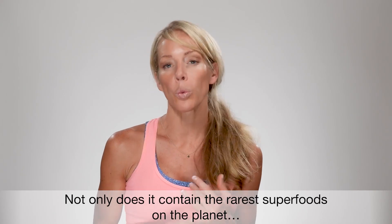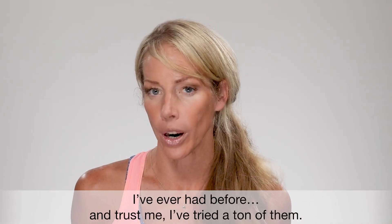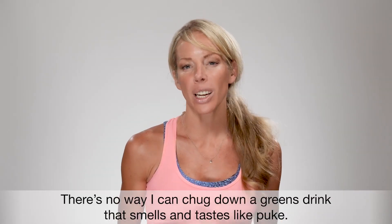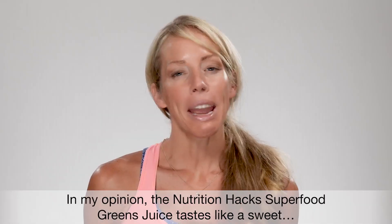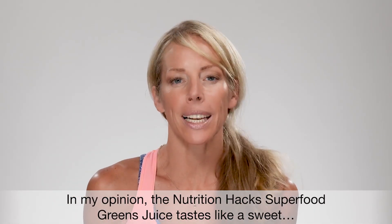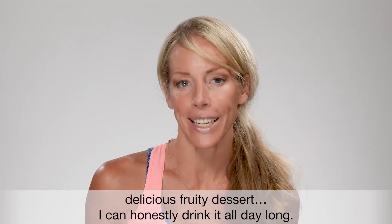Not only does it contain the rarest superfoods on the planet, the Nutrition Hacks superfoods green juice is by far the best tasting green drink I've ever had. There's no way I can chug down a greens drink that smells and tastes like puke. In my opinion, the Nutrition Hacks superfood greens juice tastes like a sweet, delicious, fruity dessert — I can honestly drink it all day long.